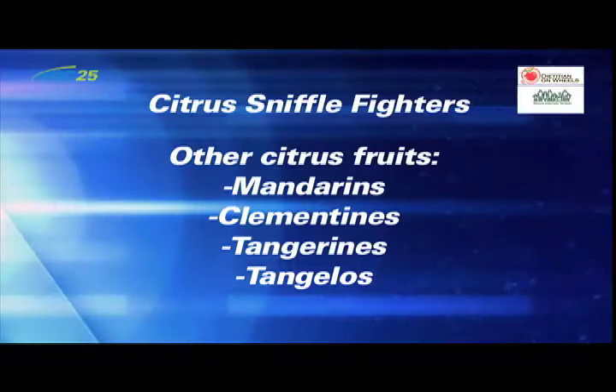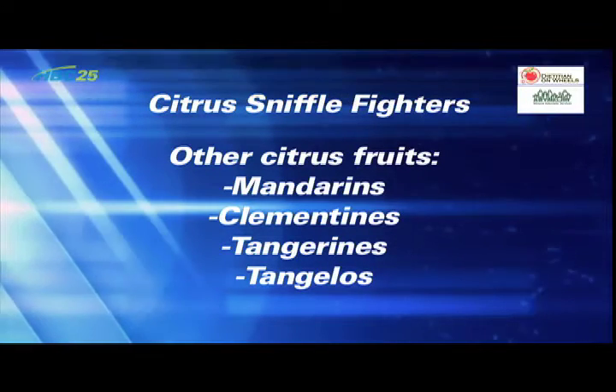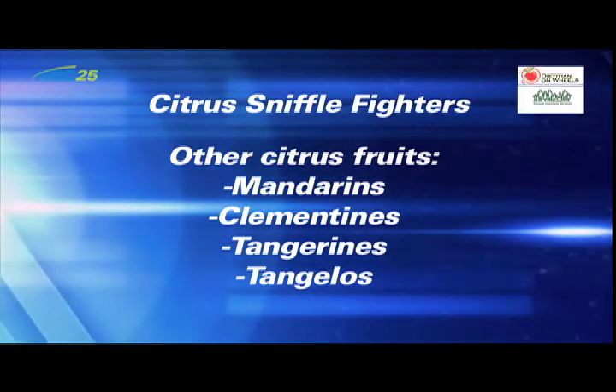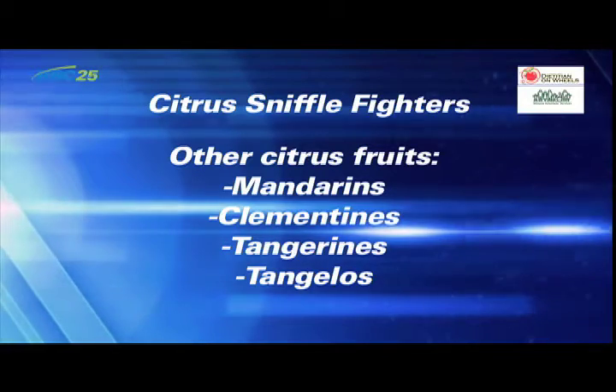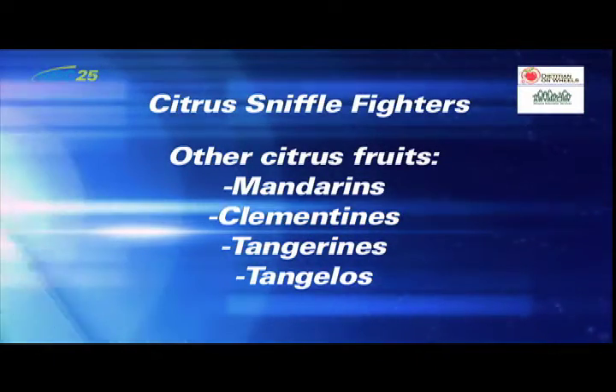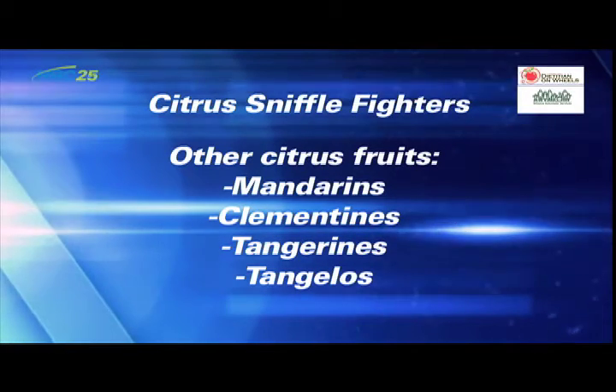There are many different fruits in the citrus family, each with a unique size, color, and flavor. Some popular ones include mandarins, a mini orange with loose skin; clementines, which are seedless mandarins; tangerines, which are a mandarin with a slightly reddish color and unique taste; and tangelos, a cross between a tangerine, a grapefruit, and an orange.